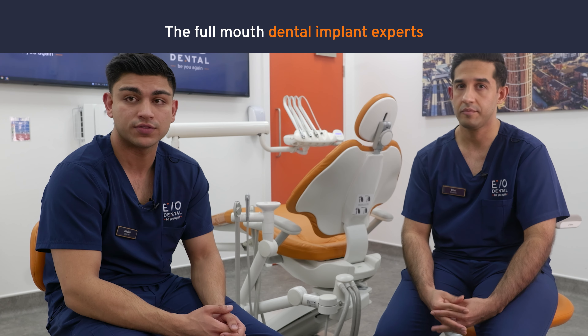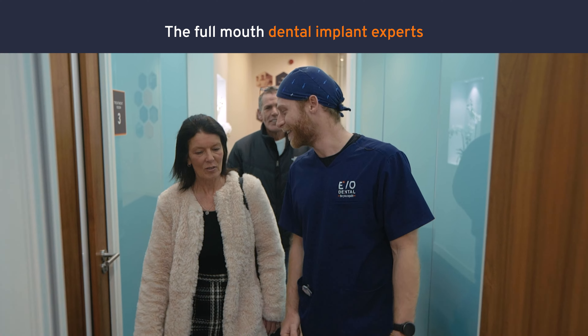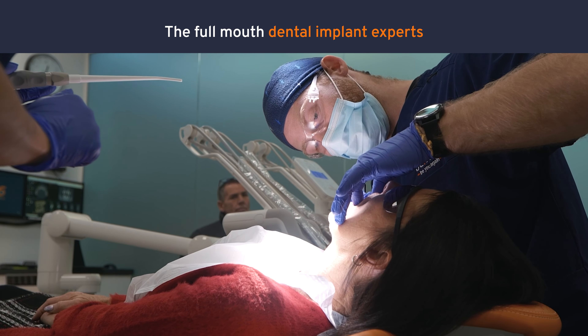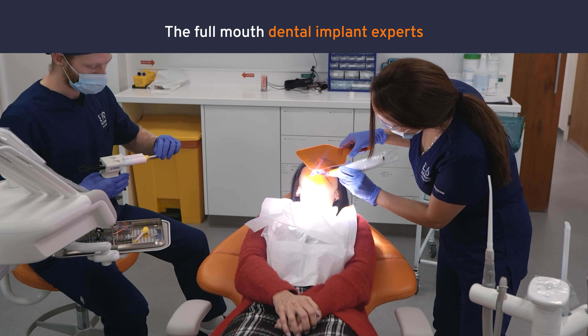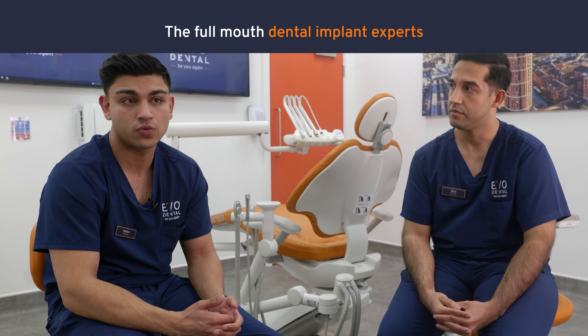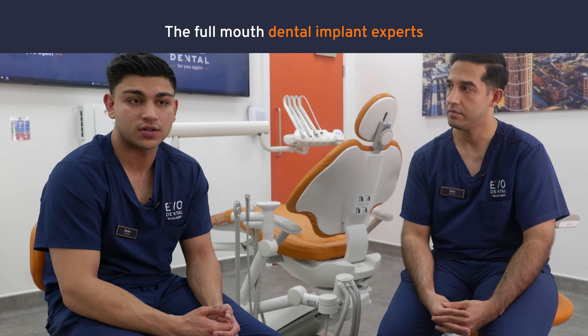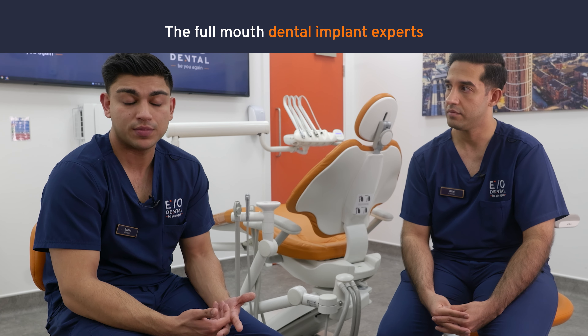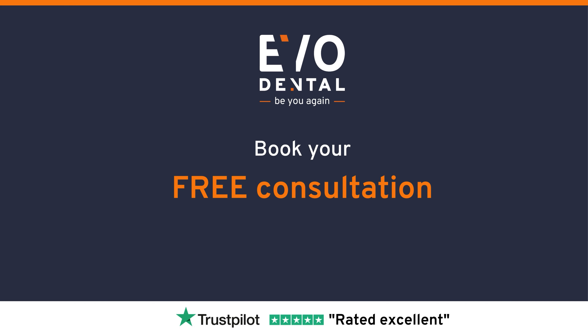The most common site that we're using for the top arch is the pterygoid plates. The pterygoid plates are really useful to us because even in patients that have lost bone or have got poor density through periodontal disease or gum disease, those pterygoid plates tend to be very robust. So often, through offering these implants that aren't typically offered elsewhere, we're able to give patients a treatment plan with a fair degree of predictability that's going to allow them to leave here with fixed teeth.